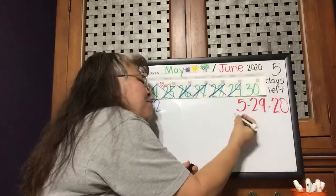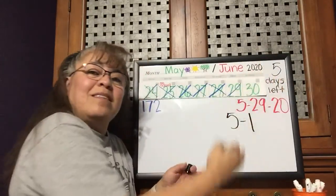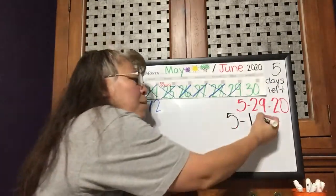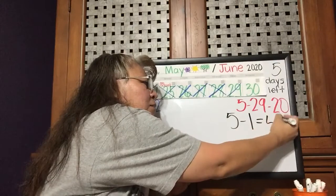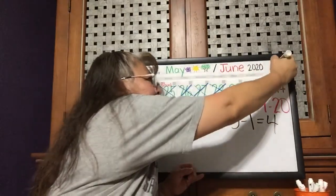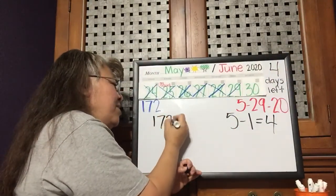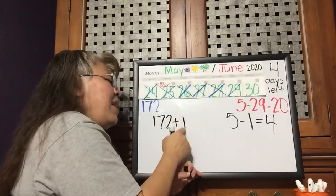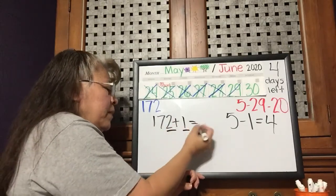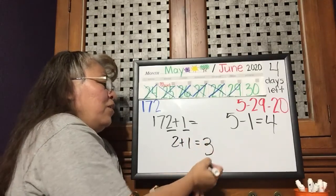Look at our number — it's going to get smaller. Remember, every time we take away, that group gets smaller. So if we had five straws and we take one straw away, how many do we have left? We have four. Four straws left. Four days left next week to finish kindergarten. And if we have 172 days and we add one more straw, 172 — two plus one equals three.